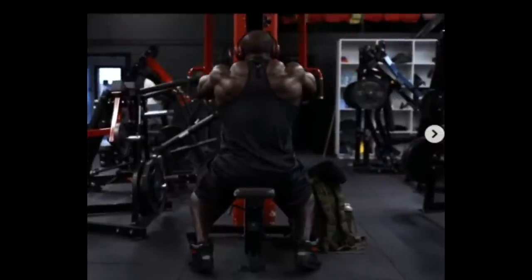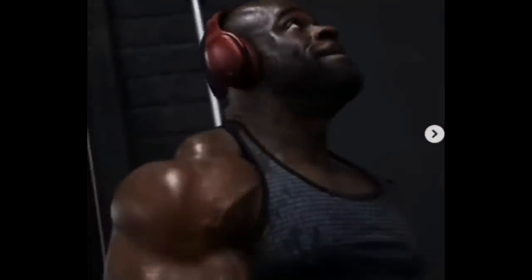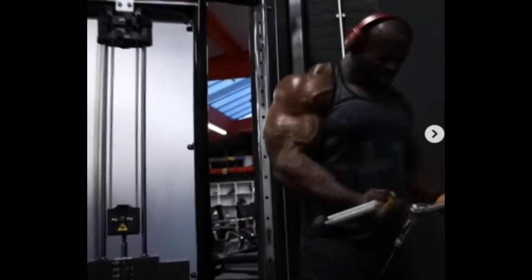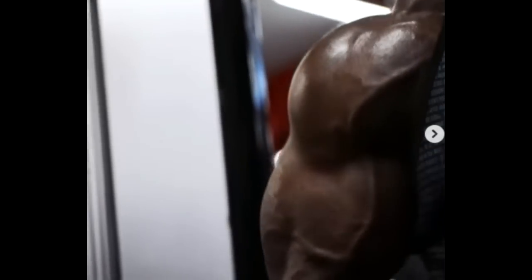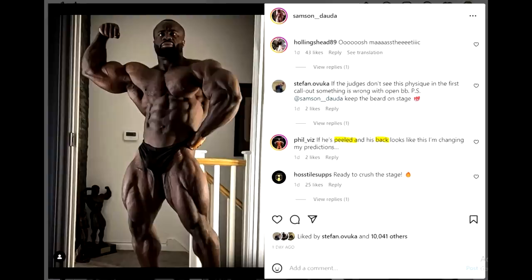Check out this video — it really gives me Ronnie Coleman vibes. Look at the size of those delts and that back. This guy is so massive right now. In his RX Muscle interview, he said he made a lot of progress every single year; it's not that he made some crazy progress this year, it just added up. He's really freaking massive, and this is going to be really dangerous on the Mr. Olympia stage.